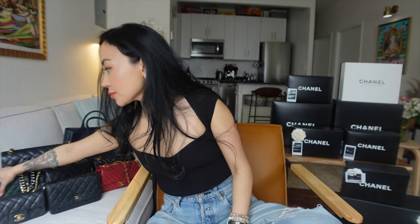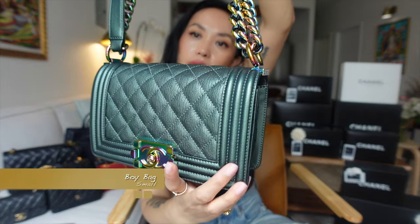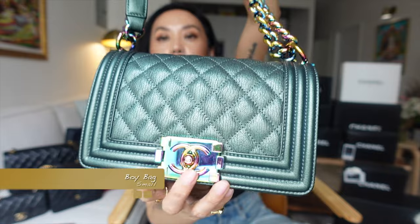Next up is the Chanel small boy bag in this green leather — it's like a leafy green with a subtle iridescent sheen. Even the chain has an iridescent effect. This is the only Chanel handbag that was a spontaneous purchase for me. I went to pick up a bag at the Chanel boutique and when I walked in I saw this and instantly fell in love. I don't do spontaneous purchases like this — these are expensive. But I'm glad I bought it because now they're super expensive.